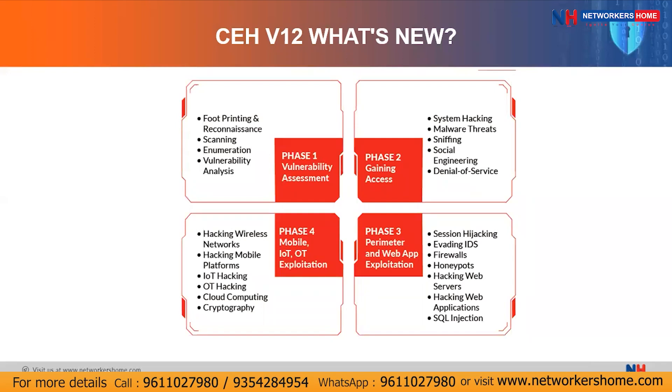In the Engage phase on your virtual targets and mock drills, you will work through four sub-phases. Phase one is vulnerability assessment, covering footprinting, reconnaissance, scanning, enumeration — gathering more and more information — and vulnerability analysis to find weaknesses and loopholes. Phase two is gaining access, where you try to hack systems and learn about creating malwares for Windows, Linux, and other operating systems. You also learn sniffing — capturing information traveling through the network — whatever communication is happening.